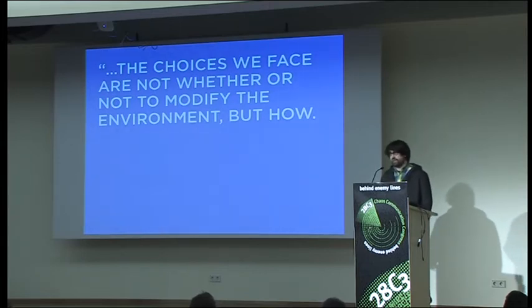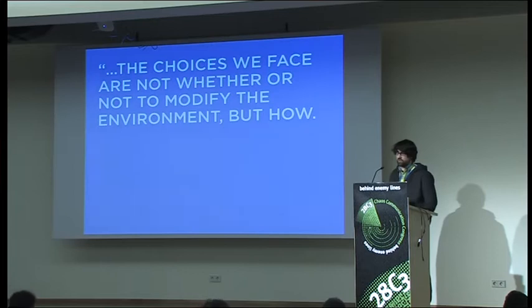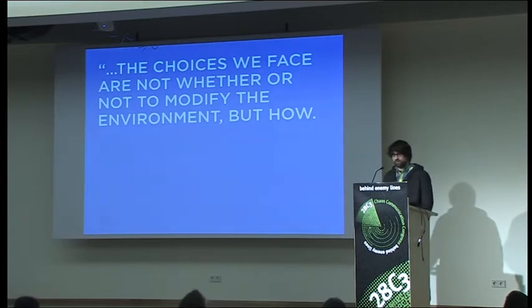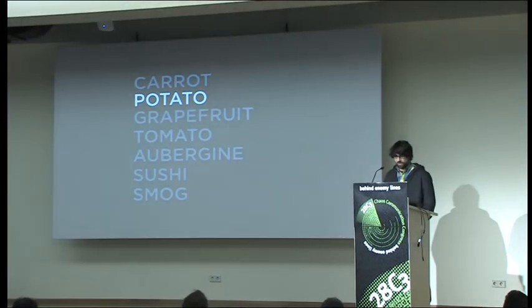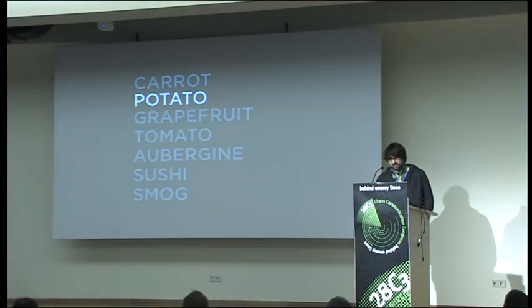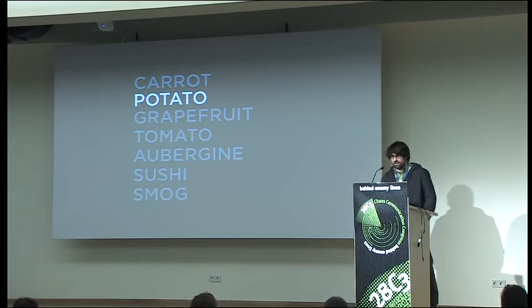If we're going to be eating in the Anthropocene, this might be the appropriate quote: 'the choices we face are not whether or not to modify the environment, but how.' We're obviously affecting the environment on a planetary scale, so we should eat with some consciousness. I've seen a lot of Club-Mate bottles and Dorito chips here, unsurprisingly — and so it may be a more difficult stretch to change your eating habits than you might change other habits. That's a quick overview on the carrot.